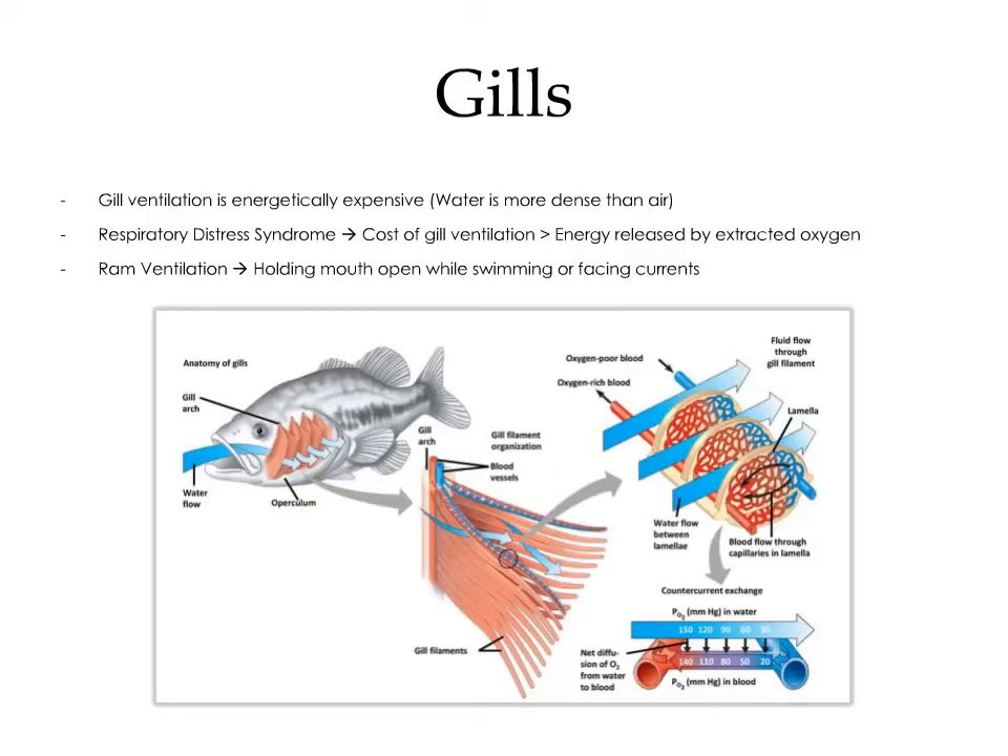Unlike ventilation in the terrestrial environment, gill ventilation is energetically expensive because water is much more dense than air. In the aquatic environment, there is a syndrome known as respiratory distress syndrome, where the cost of gill ventilation is actually greater than the energy released by the extracted oxygen. Another means of respiration that can be more cost-effective is ram ventilation, where the fish holds its mouth open while swimming or facing a current, so water passively flows across the gills without the need for active ventilation.